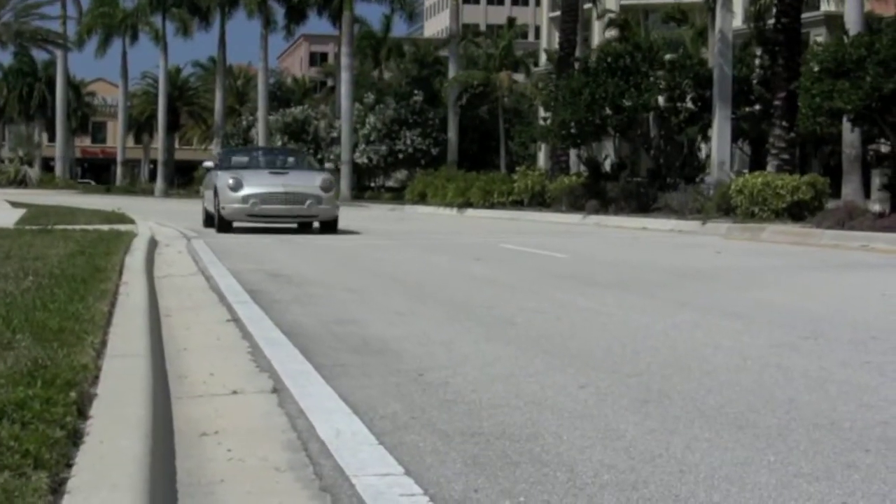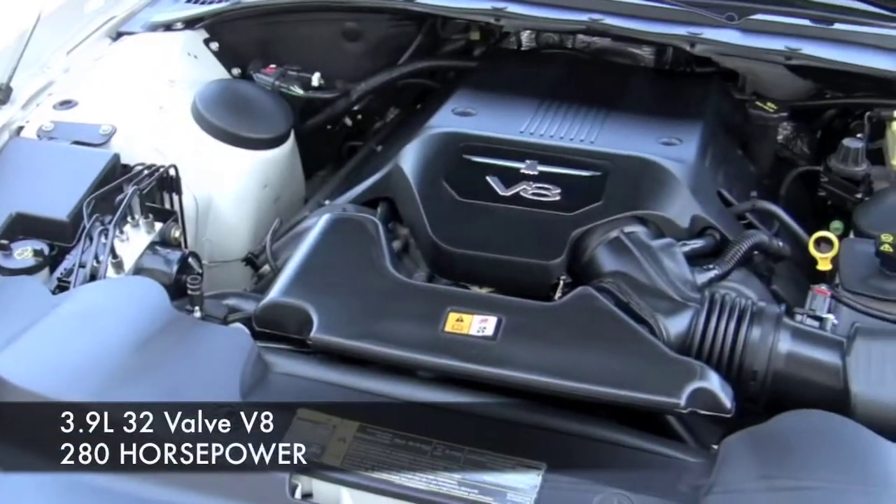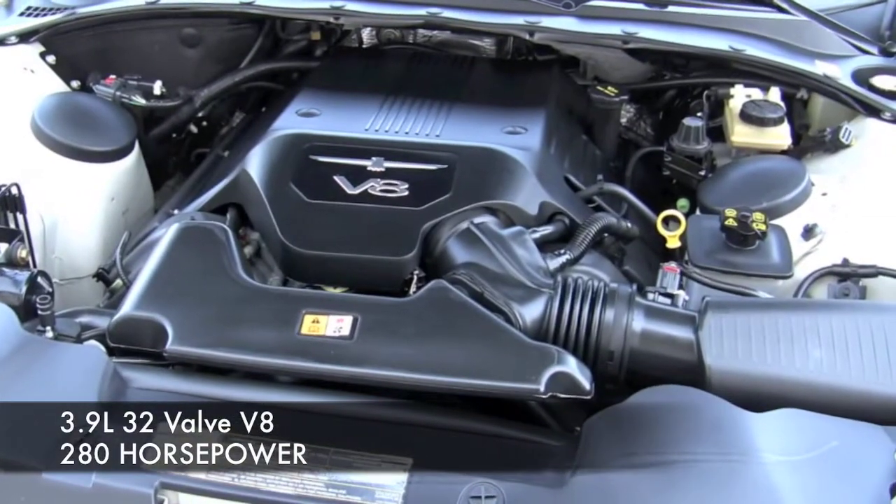When it comes to finding that last of the Thunderbirds, this is the one you've been looking for. Powering your T-Bird is a 3.9-liter V8 engine delivering 280 horsepower.